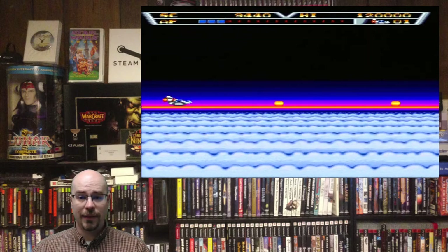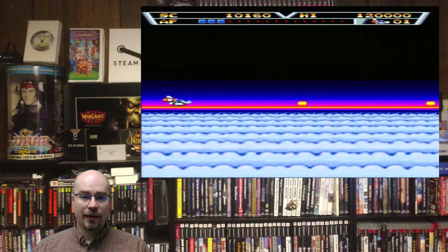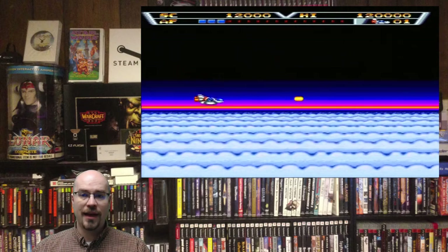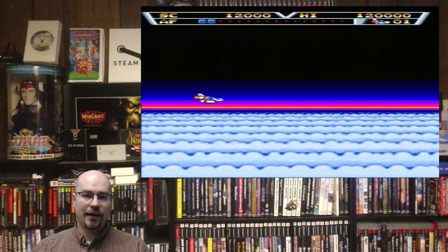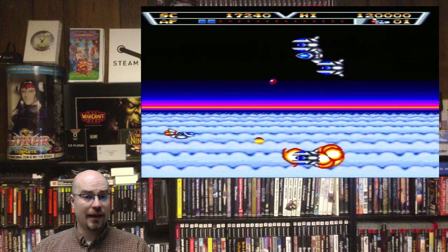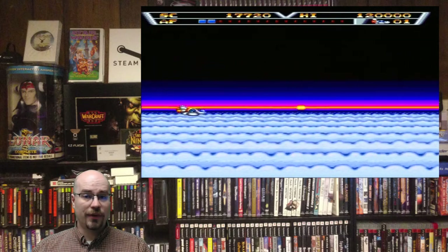I highly suggest picking this game up. I love the music in it, I love all of the really bright colors, and it's just nice to have a really good shmup for the Sega Genesis — not that there's a shortage of those at all.